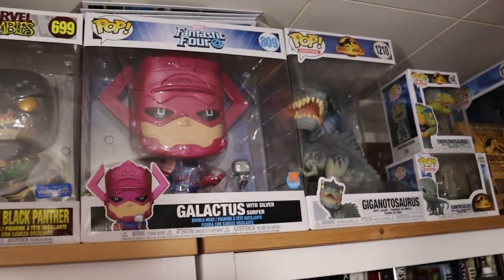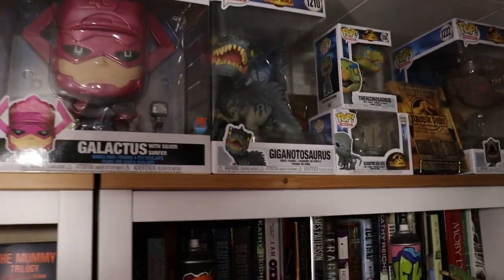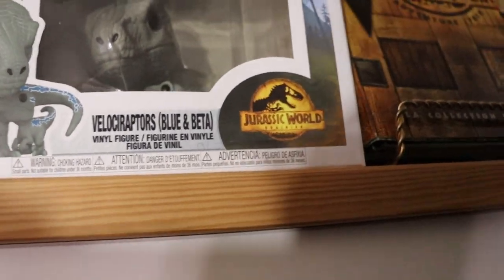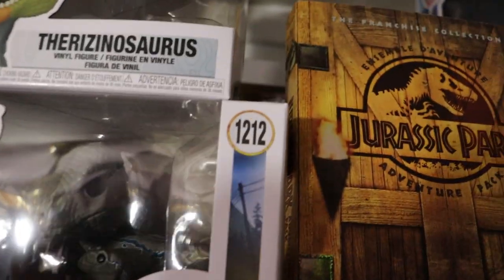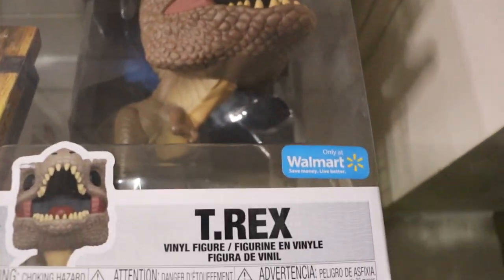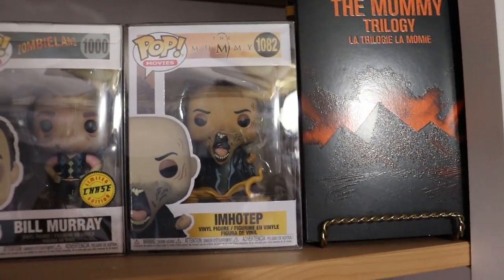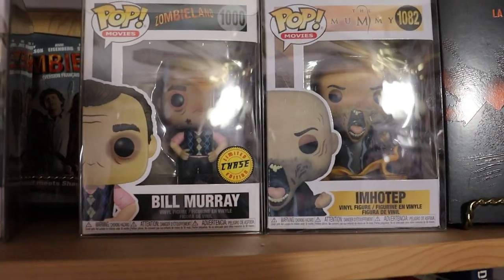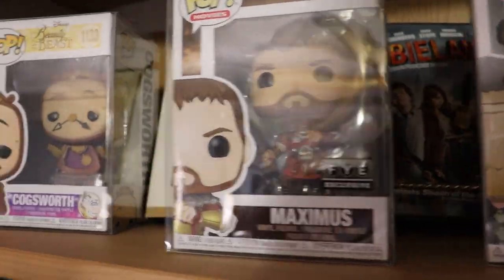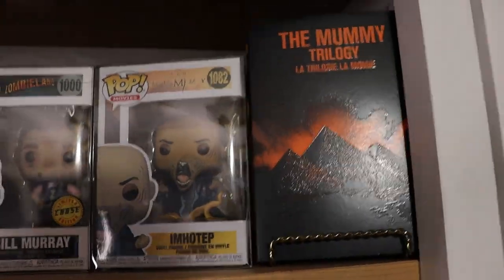We do have Galactus and Silver Surfer - I love it when they come with a little pop. We do have the Gigantosaurus dinosaur. Velociraptors Beta and Blue - there is a little Beta in there. And also the T-Rex, only at Walmart. Over here we do have my Imhotep with the Mummy movie, Chase Bill Murray with Zombieland, FYE exclusive, Maximus, and Cogsworth with Beauty and the Beast. We do display those with movies - they're kind of crammed right now but that's what we do.